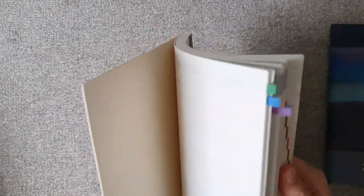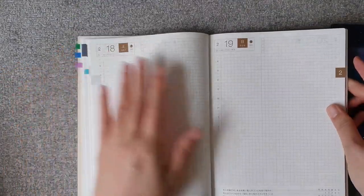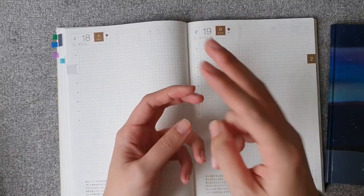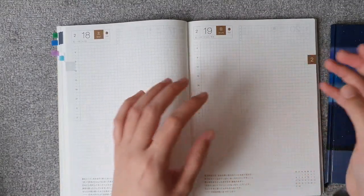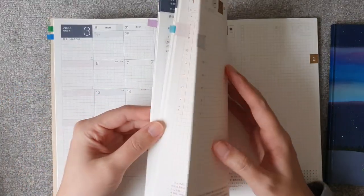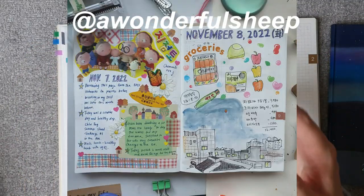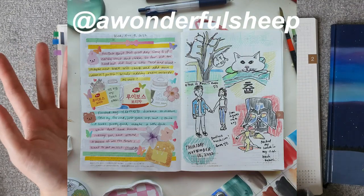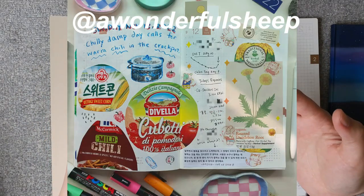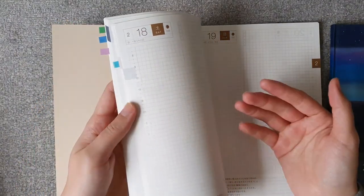I'm probably going to use the Hobonichi Cousin A5 EC the same way I used it in 2021 — just daily, pasting in ephemera from that day, like cutting out labels from things I ate, bits of receipts or cards. I have some examples on my Instagram. At the end of 2022, I went back and found blank pages in my 2021 journal and used them to practice and play around with daily creative journaling again, because I kind of missed that. That's what I'm going to use it for.